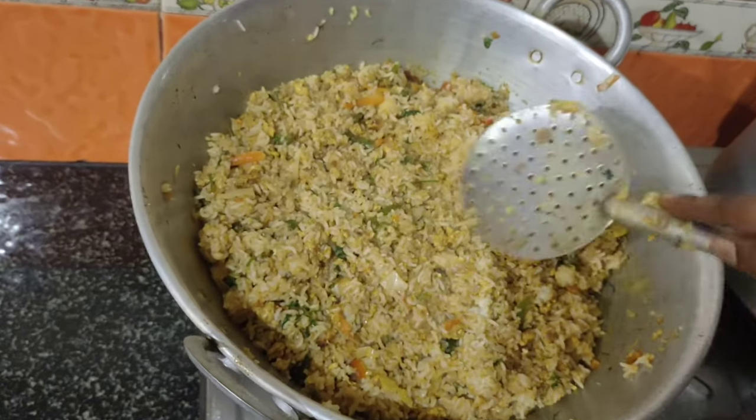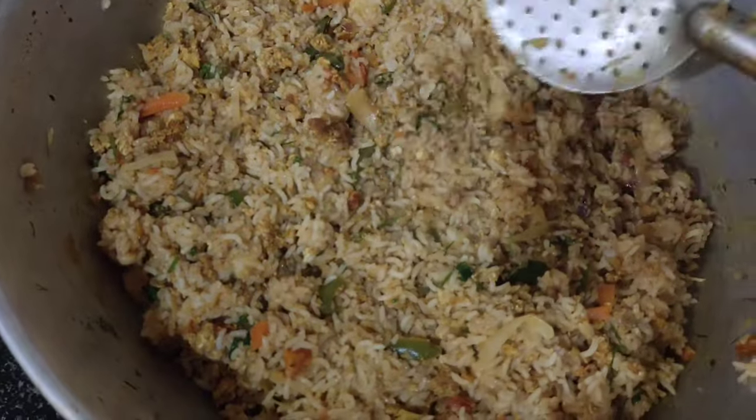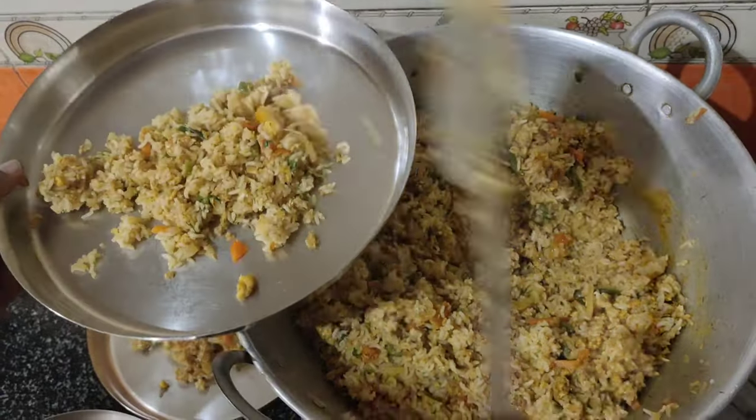It's a super and ultimate taste. I tried to make the egg fried rice for 15 days, so I have to do it for 15 days.